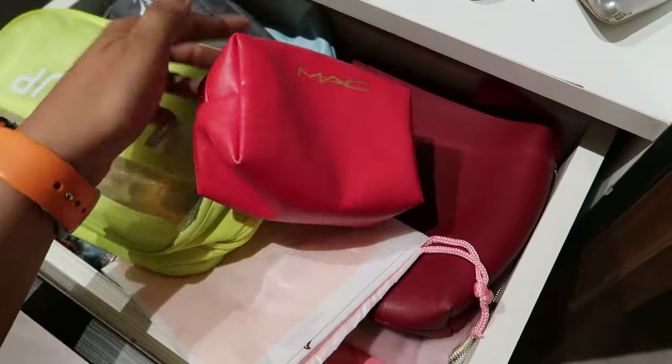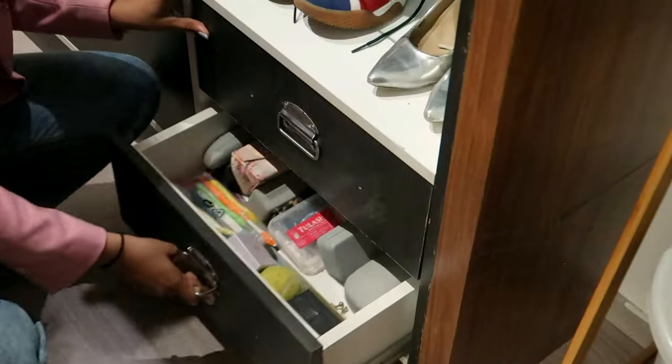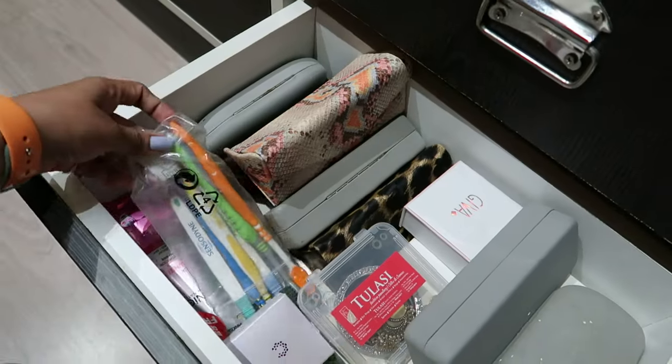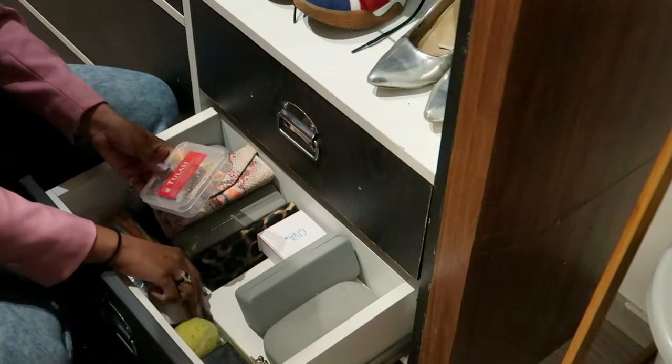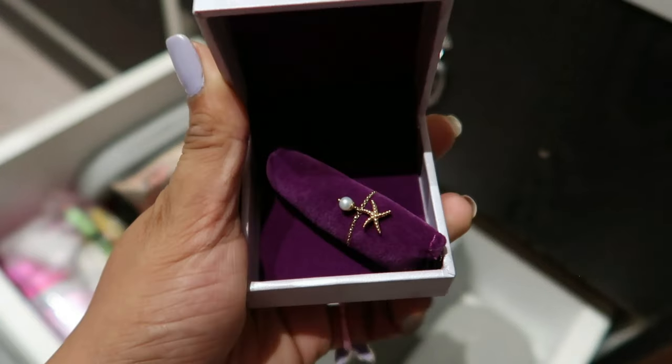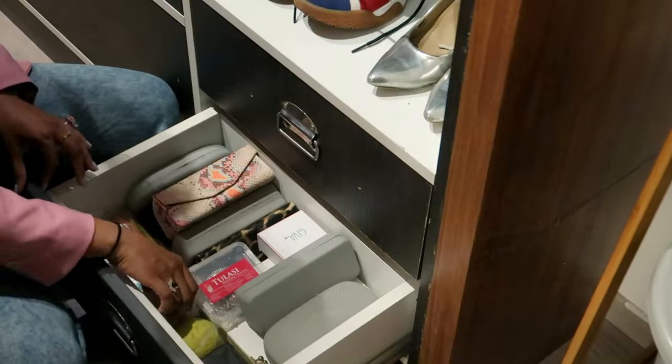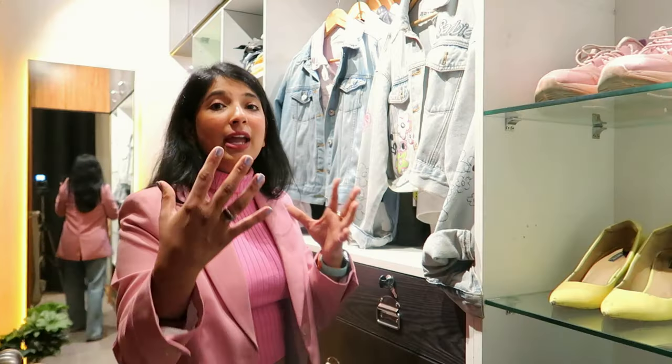This section has all my pouches — guys, I'm crazy for pouches. I might do a pouch collection video as well! In the bottom drawer I have all my sunglasses, a few jewelry pieces which are very cute. I have this really pretty butterfly ring as well — I bought it from Carrot Lee, they have very cute stuff.